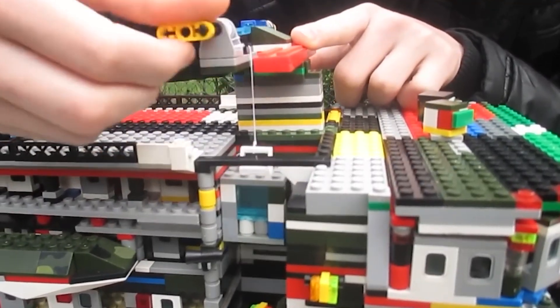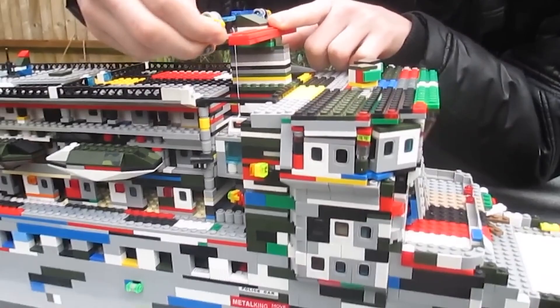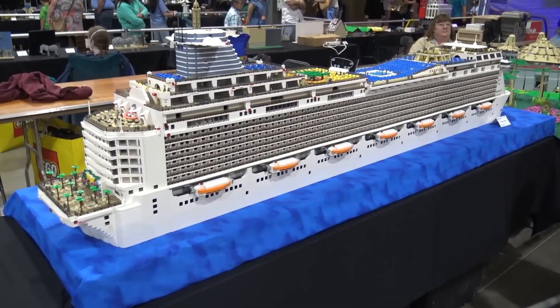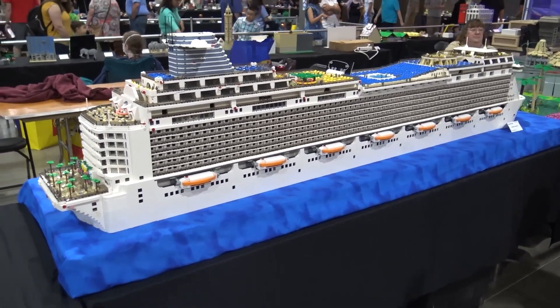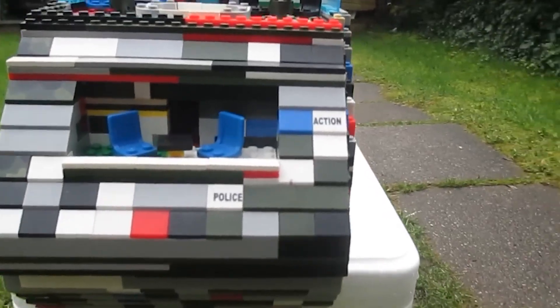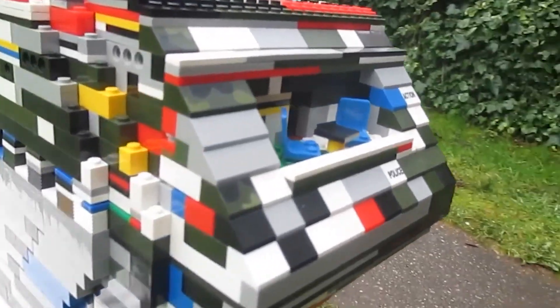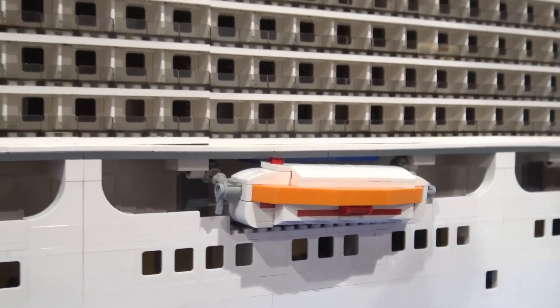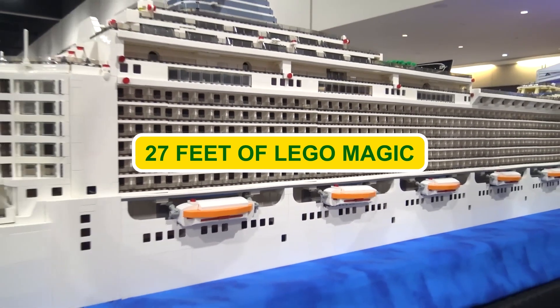In 2018, a team of LEGO enthusiasts decided to pay the ultimate tribute to the real-life Dream Cruise Ship. This LEGO version is not just big — it's colossal, towering at a staggering 5 feet tall. Its width extends to more than 4 feet, and when it comes to length, this behemoth stretches over 27 feet of LEGO magic.